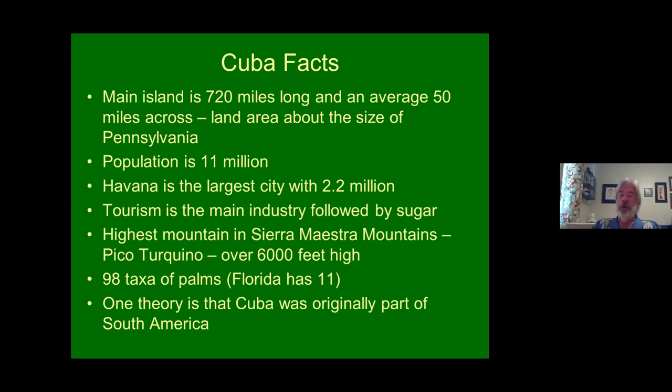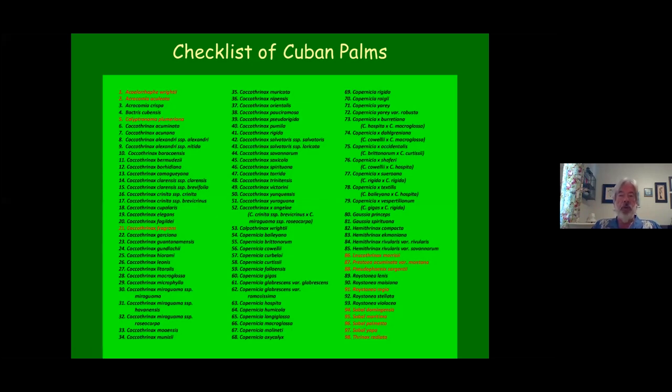One theory is that Cuba was originally part of South America — that it, along with Hispaniola and Jamaica, broke off the top of South America and drifted north to their current locations. If you think about Copernicia being native to South America and Hispaniola and Cuba, it kind of lends credence to that theory. The 98 taxa of palms in Cuba: the ones in red are native to elsewhere in the Americas; all the ones in black are endemic to Cuba, meaning they're native there and nowhere else. Coccothrinax and Copernicia are by far the largest genera — 47 Coccothrinax and 26 Copernicia.